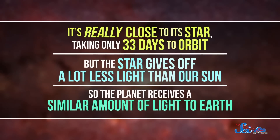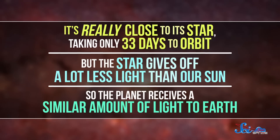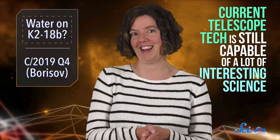It's really close to its star, taking only 33 days to orbit. But the star gives off a lot less light than our Sun, so the planet receives a similar amount of light to Earth. That doesn't mean it's habitable, though. The star is a red dwarf, and those are known to frequently emit violent solar flares. And because it's so close, K2-18b is probably being bombarded with dangerous amounts of UV radiation and cosmic rays that are harmful to life as we know it.